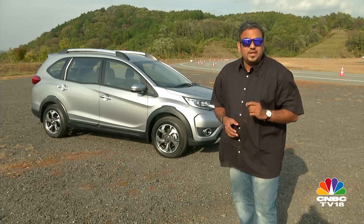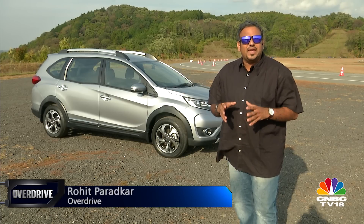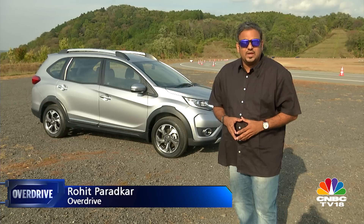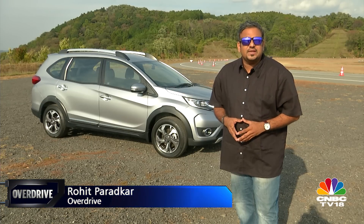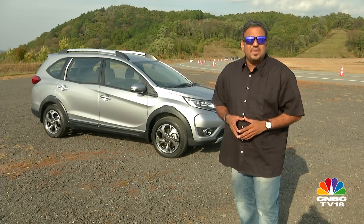When word came out that Honda was developing a new crossover based on the Brio or the Amaze platform, all of us were expecting an EcoSport-rivalling compact SUV. But to our pleasant surprise, what they have created is a crossover that is a size larger and a seven-seater at that, and they're calling it the BR-V.